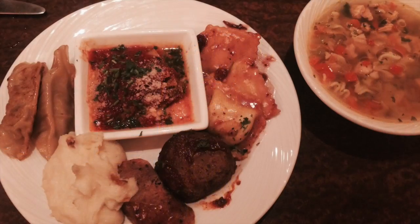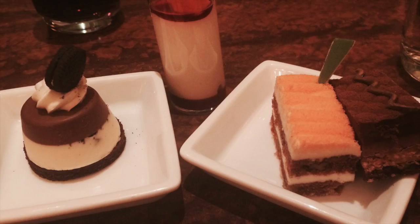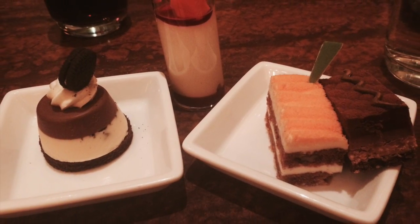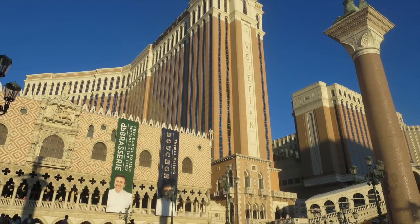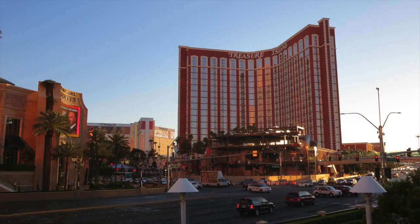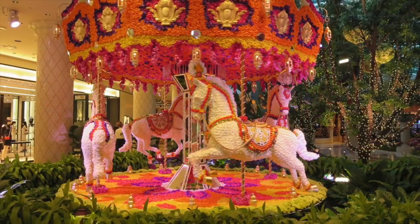Here we head over to the Wynn, where we had their buffet for dinner. It's one of the most popular buffets in Vegas and it was very delicious with so much to pick from. There's the Venetian — here are just some photos we took as we were walking around sightseeing on the first night we were there.